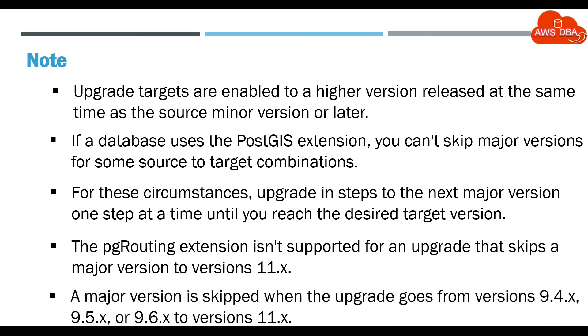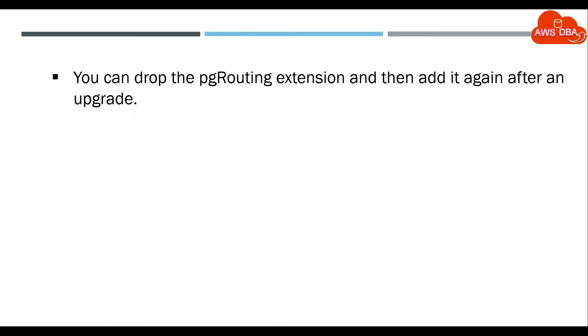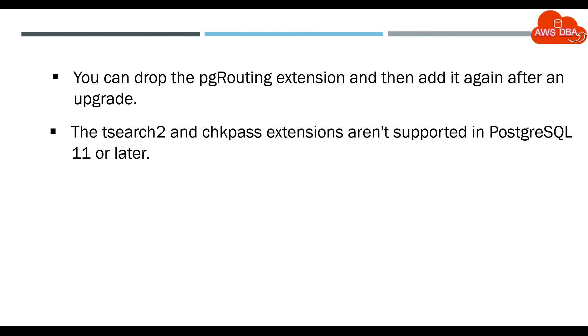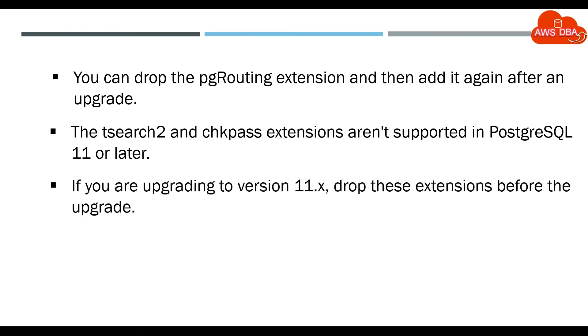A major version is skipped when the upgrade goes from versions 9.4.x, 9.5.x, or 9.6.x to versions 11.x. You can drop the pg_routing extension and then add it again after an upgrade. The search_to and pass extensions aren't supported in PostgreSQL 11 or later. If you are upgrading to version 11.x, drop these extensions before the upgrade.